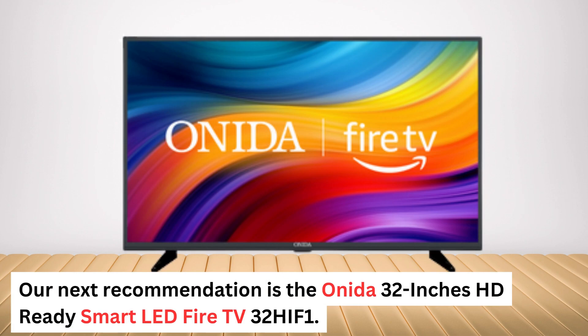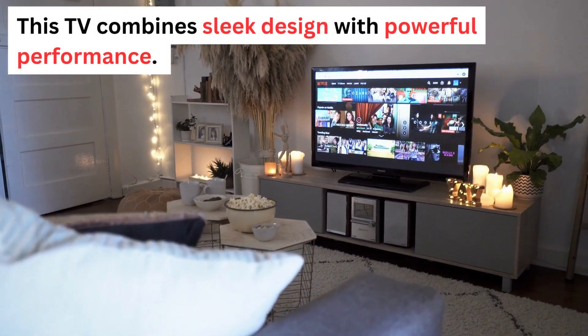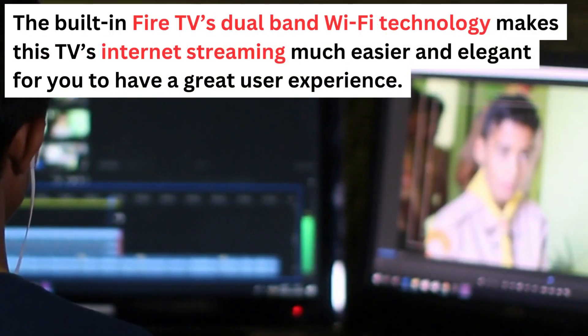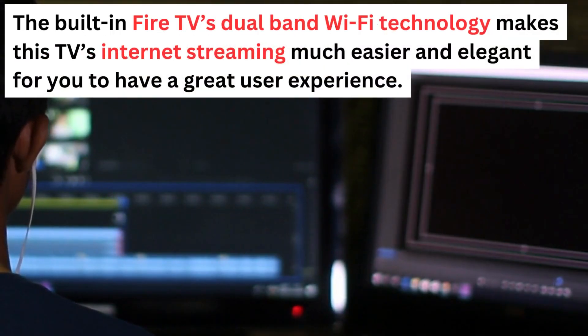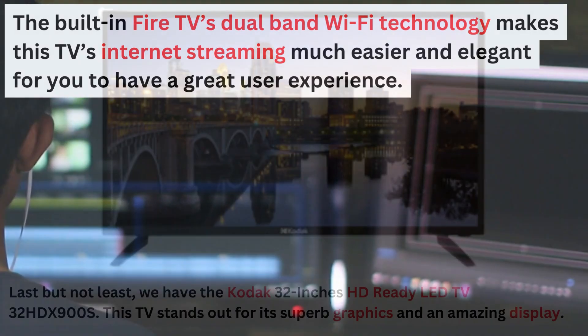Our next recommendation is the Oneida 32-inch HD Ready Smart LED Fire TV 32HIF-1. This TV combines sleek design with powerful performance. The built-in Fire TV's dual-band Wi-Fi technology makes internet streaming much easier, giving you a great user experience.